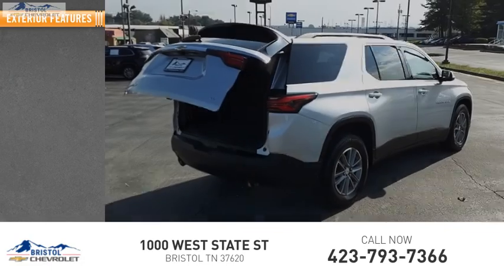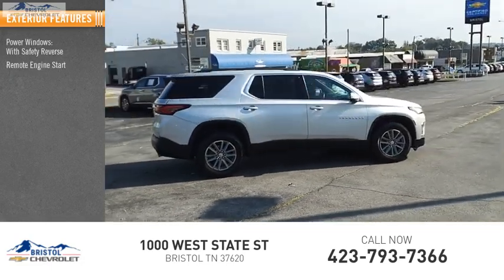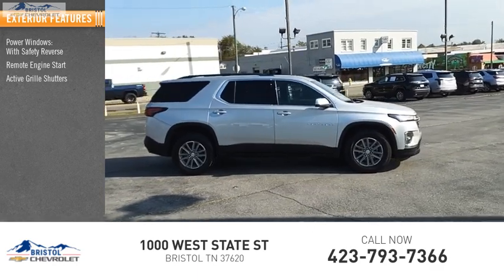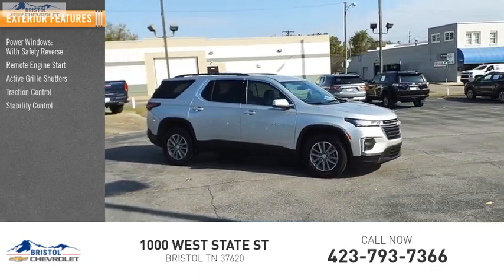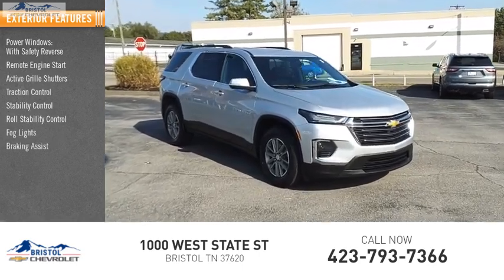Here are some of this vehicle's great options: power windows with safety reverse, remote engine start, active grille shutters, traction control, stability control, roll stability control, fog lights, braking assist, and power brakes.